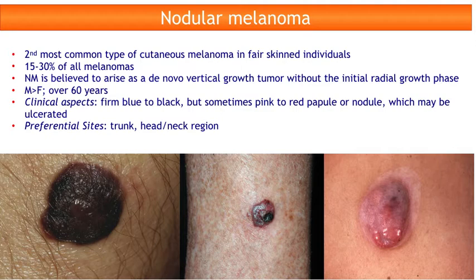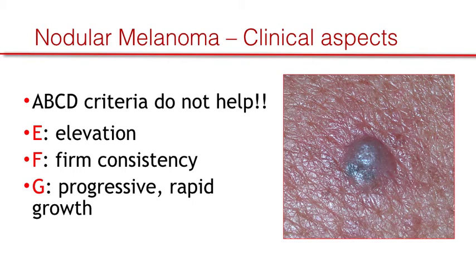The clinical aspects consist of a firm blue to black, but sometimes pink to red, papule or nodule which may be ulcerated. The preferential sites are the trunk and neck region. From a clinical point of view, the well-known ABCD clinical criteria do not help, and the EFG rule — where E stands for elevation, F for firm consistency, and G for progressive rapid growth — is more appropriate to facilitate the diagnosis of nodular melanoma.